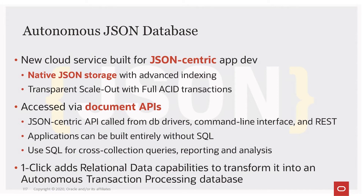Applications can be built entirely without SQL, but you can use SQL for cross-collection queries, reporting, and analysis on JSON data.